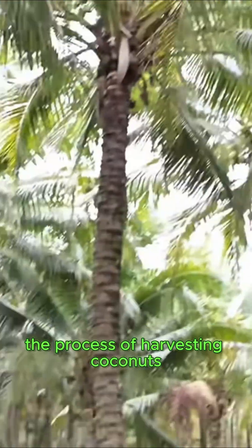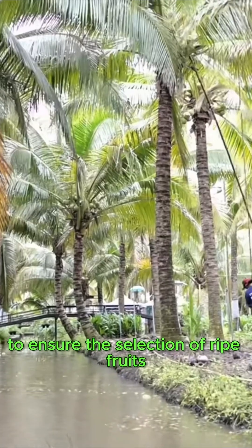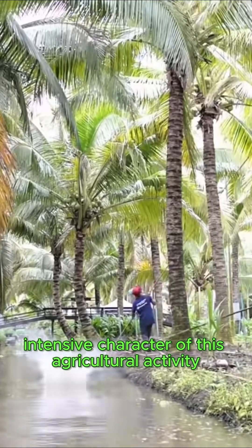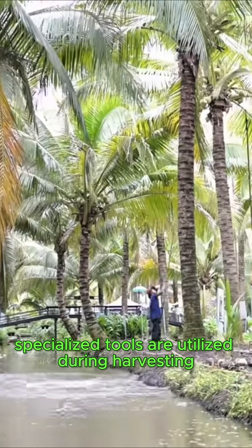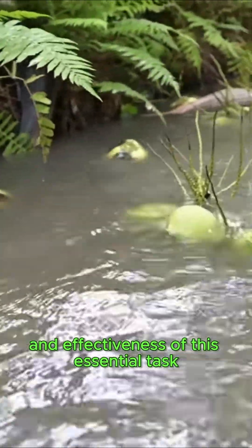The process of harvesting coconuts necessitates meticulous inspection by workers to ensure the selection of ripe fruits, effectively demonstrating the labor-intensive character of this agricultural activity. In addition, specialized tools are utilized during harvesting, which further enhances the efficiency and effectiveness of this essential task.